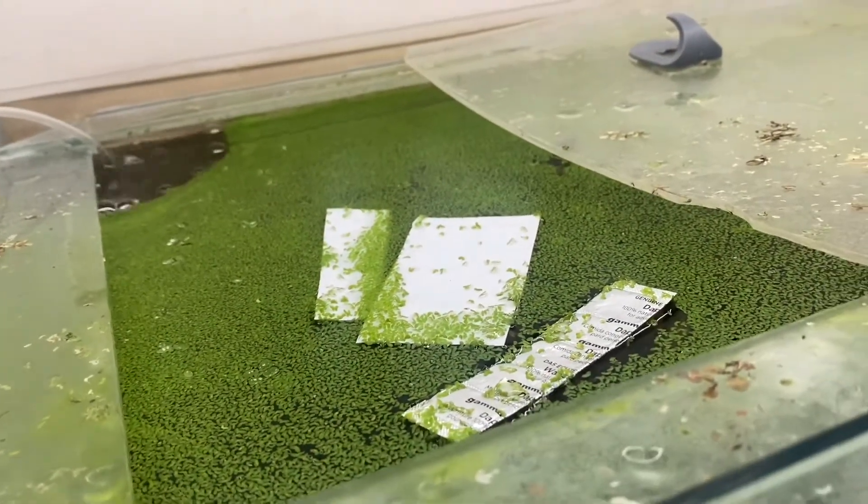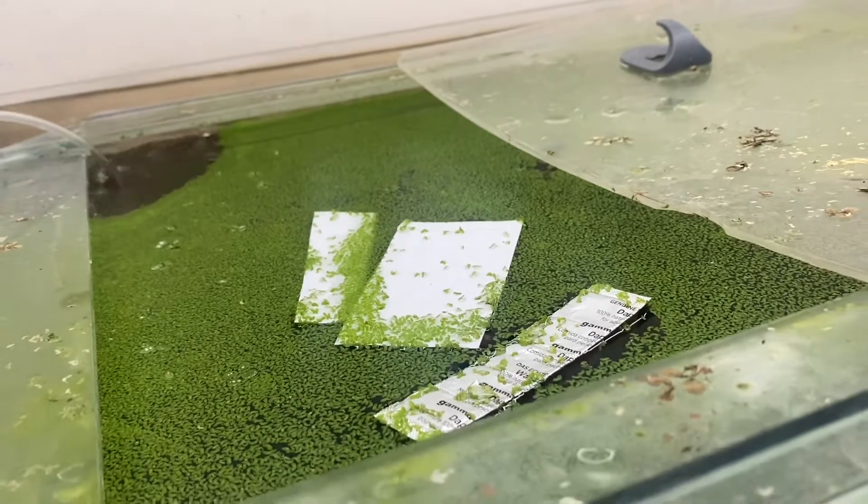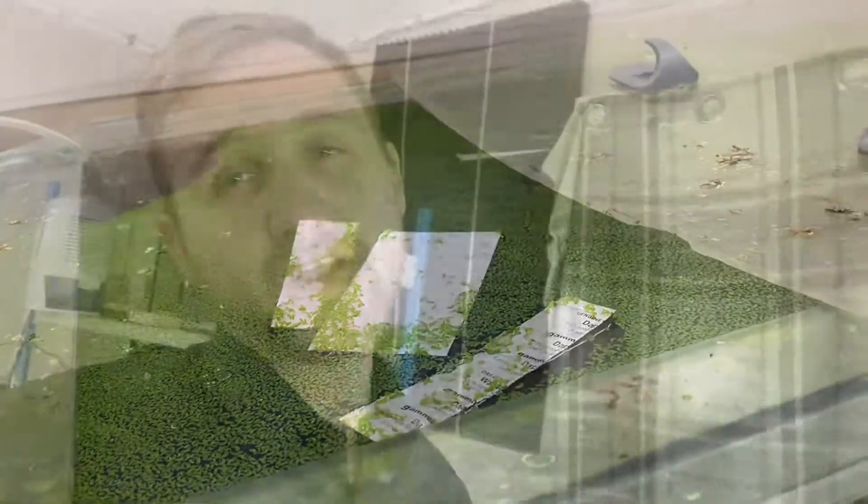What I'm going to do now is quickly run you through my after-work routine as to what I do as soon as I get home. First, I defrost my frozen fish food — I just put it on top of the tank and let it defrost.